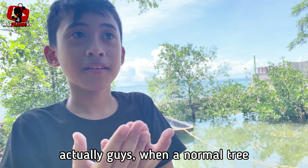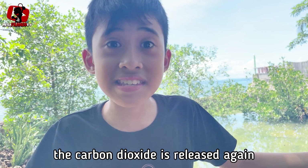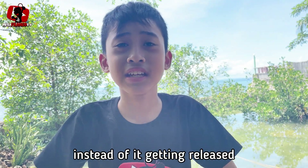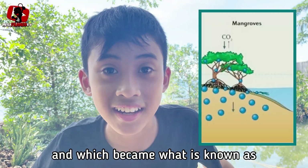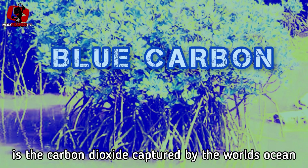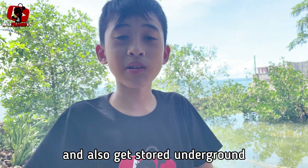When a normal tree takes in carbon dioxide, when their leaves fall off, the carbon dioxide is released again. But in mangroves, they take in carbon dioxide, and when their leaves fall off, instead of it getting released back into the atmosphere, the carbon dioxide gets stuck in the water — which becomes what's known as blue carbon. Blue carbon is the carbon dioxide captured by the world's ocean and coastal ecosystems.